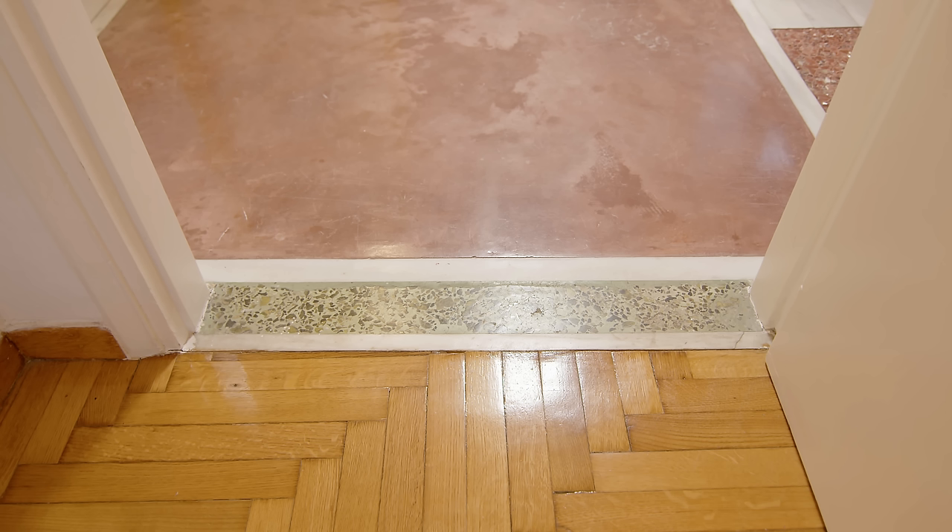The existing wooden floors in the living room and main bedroom were in a decent state, so we decided to simply restore them.